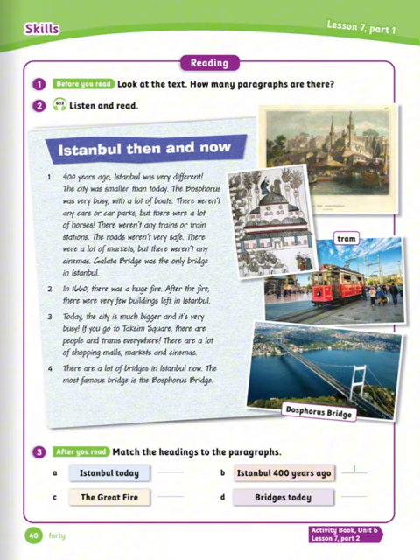Exercise number one: look at the text — how many photographs are there? Now read the text. Istanbul then and now. 400 years ago, Istanbul was very different. The city was smaller than today. The Bosphorus was very busy with a lot of boats. There weren't any cars or car parks, but there were a lot of horses. There weren't any trains or train stations. The roads weren't very safe. There were a lot of markets, but there weren't any cinemas. The Galata Bridge was the only bridge in Istanbul. In 1660, there was a huge fire. After the fire, there were very few buildings left in Istanbul.